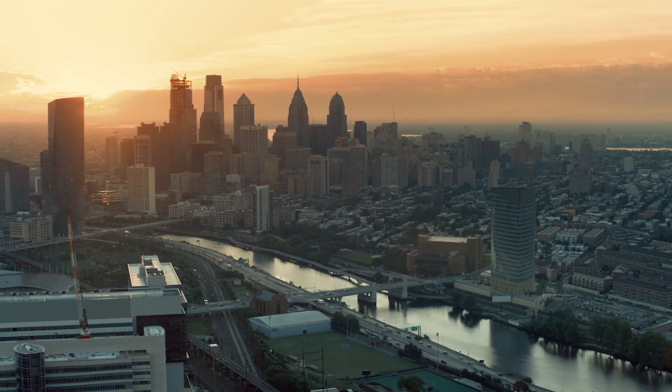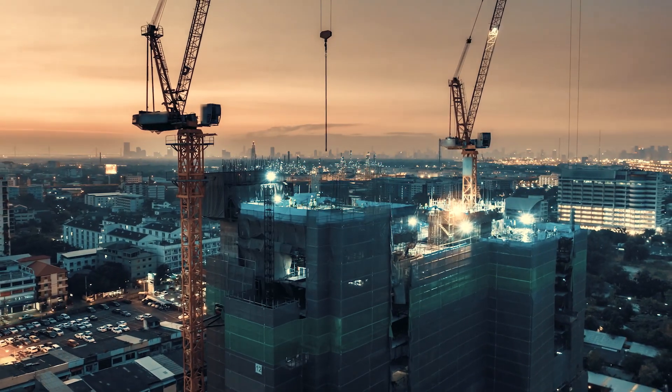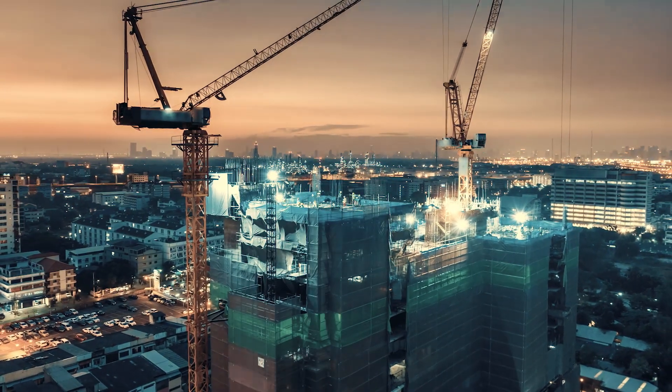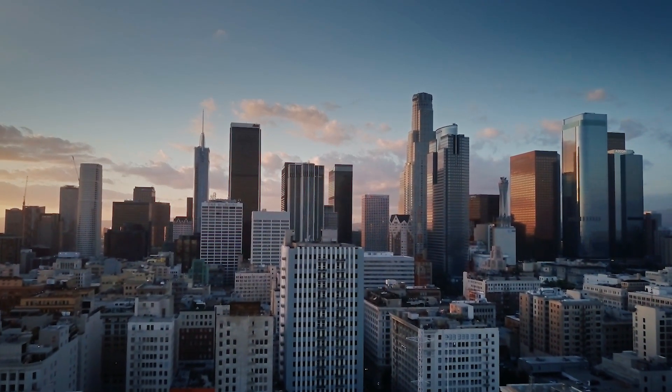Urbanization accelerates and construction increases rapidly. Our industry is already responsible for 30 to 40 percent of global waste production, and the demand for construction is expected to increase by 70 percent in the coming 10 years.